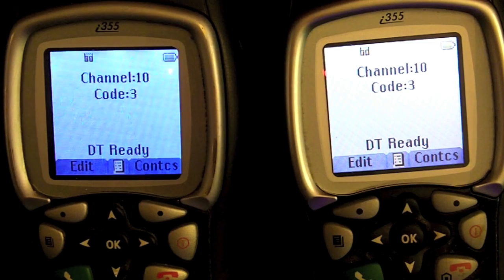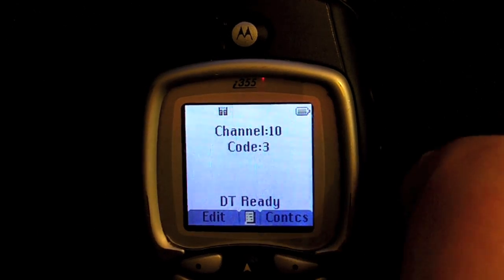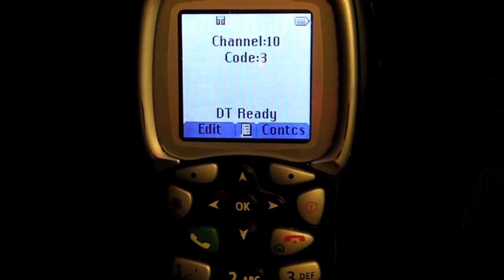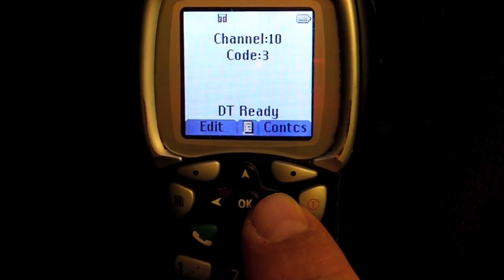While you're in Direct Talk, you're not going to be able to receive calls. I have read that you can use 9-1-1 functionality, but I haven't tested it out. As I stated earlier, the keys down here — this one, this one, and this one — I have set for the Direct Talk.